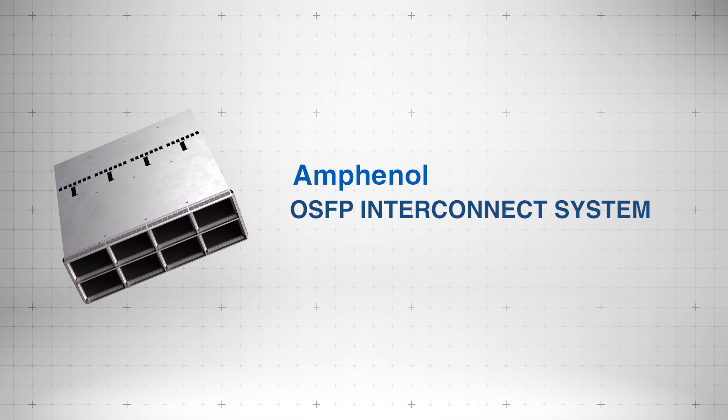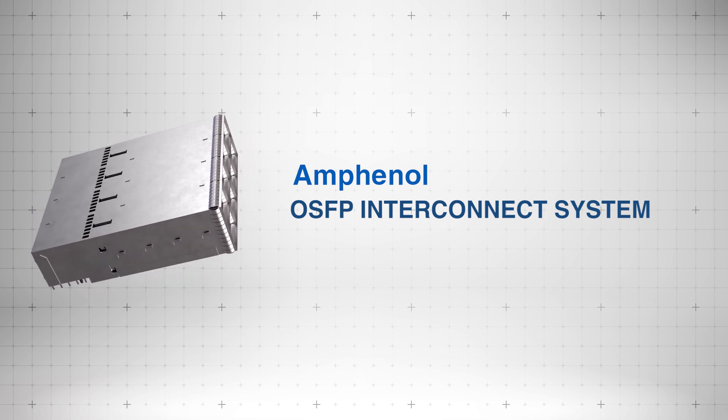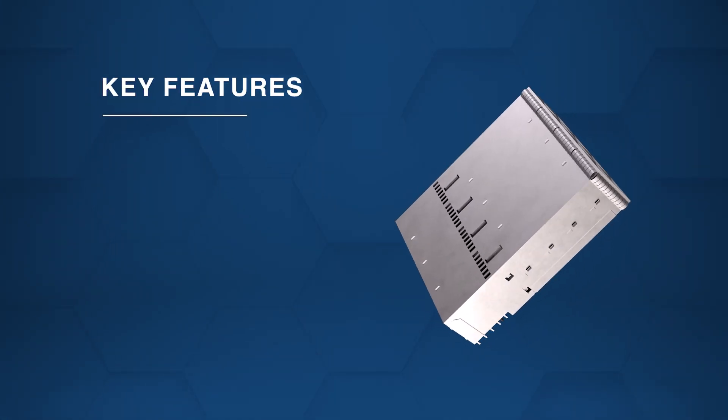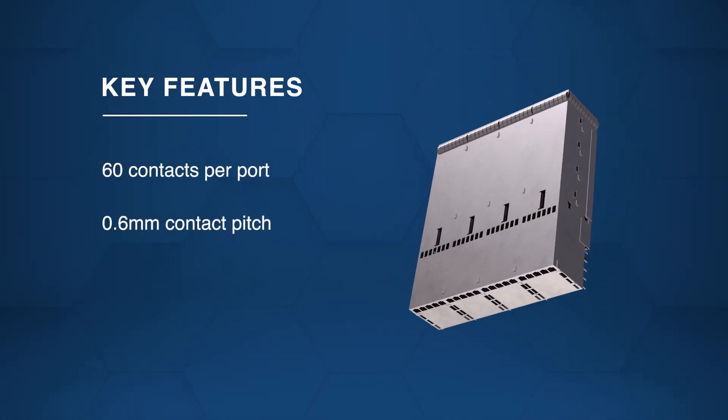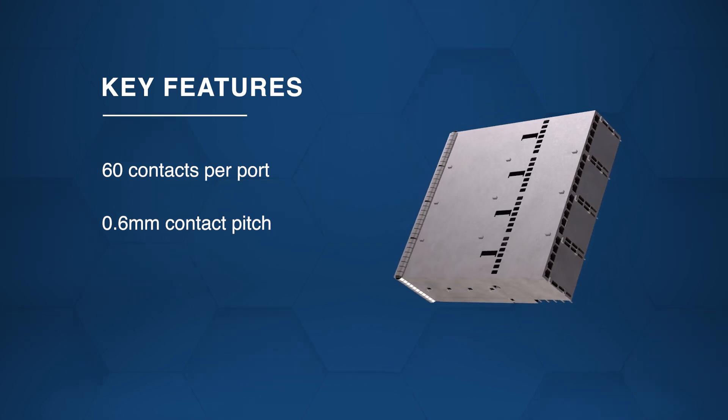The Amphenol Commercial OSFP interconnect system is a high performance solution designed for high speed serial applications. The interconnect system features 60 contacts per port with a 0.6 millimeter contact pitch, optimizing signal integrity for high speed data transmission.